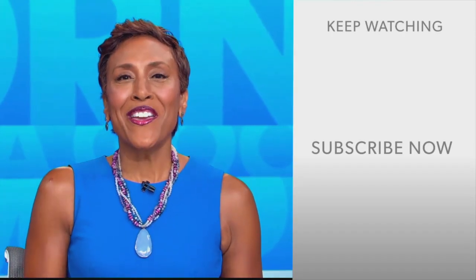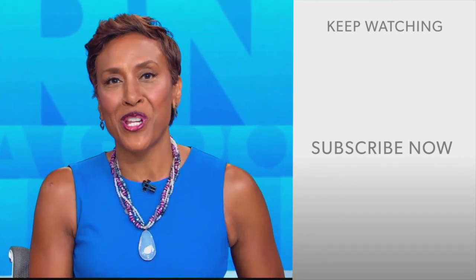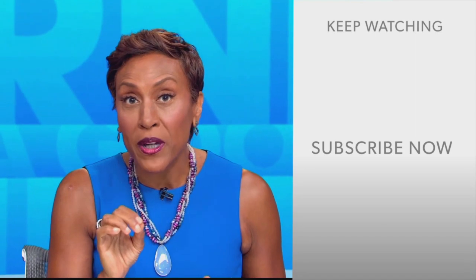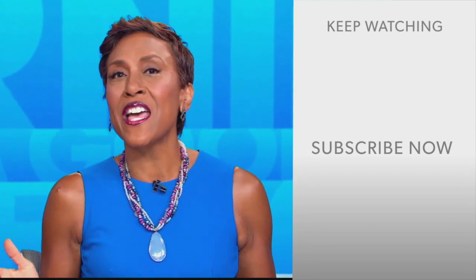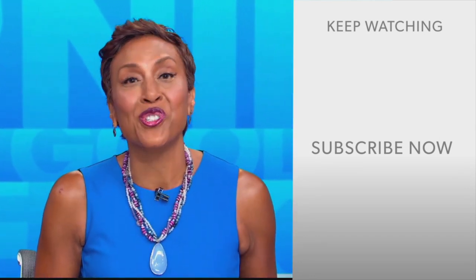Those pajamas need to be Tiffany-approved before anyone tries that. As always, Tiffany, you were ready — you brought it. Thank you so much. Hey there, GMA fans, Robin Roberts here. Thanks for checking out our YouTube channel. Lots of great stuff here, so click the subscribe button to get more awesome videos and content from GMA every day, anytime. We'll see you in the morning on GMA.